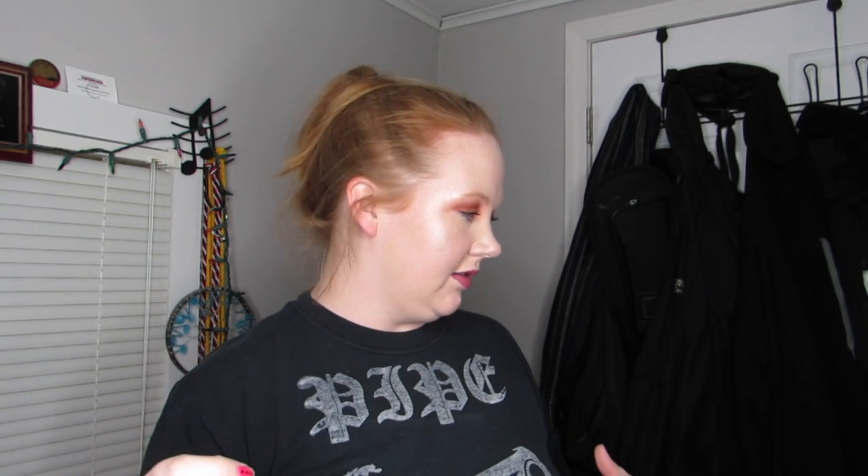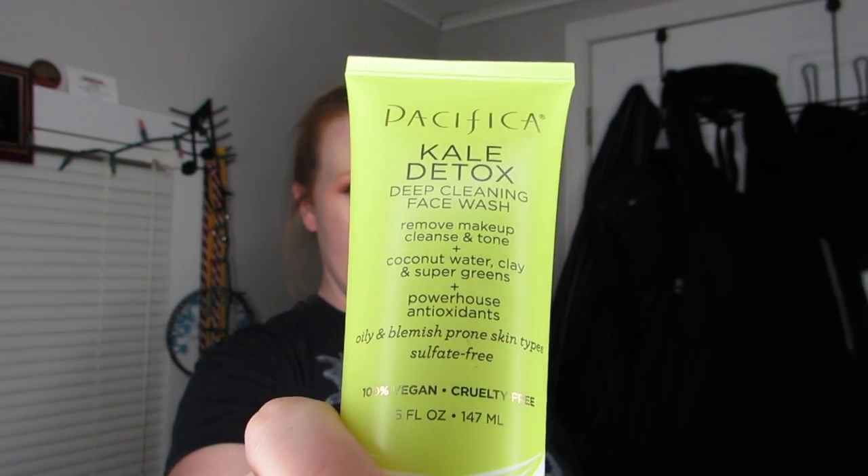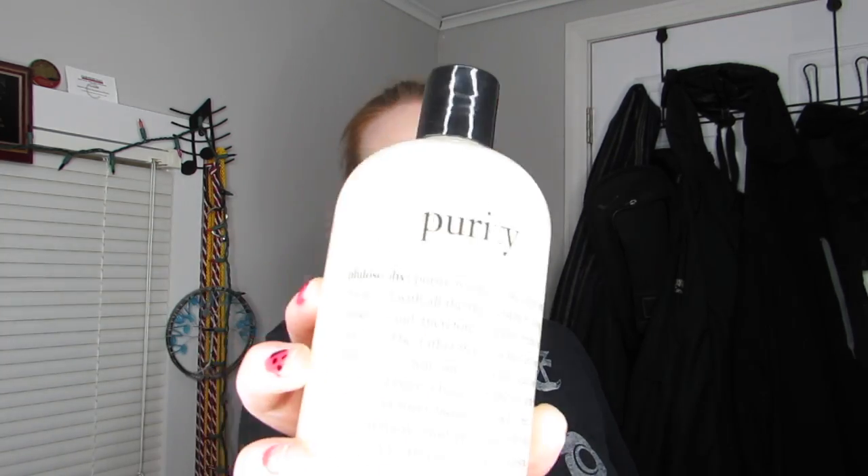The rest of everything I got at Ulta. I have two facial cleansers. I got the Pacifica Kale Detox Deep Cleaning Face Wash, and — I finally did it — if you've been watching my empties for a while, I finally got the Philosophy Purity cleanser in the full-size bottle. I'm so excited, oh my god.